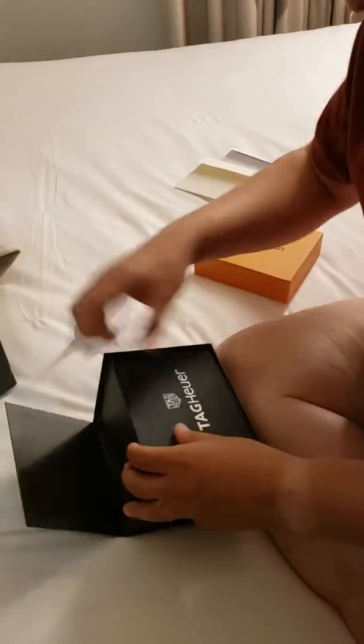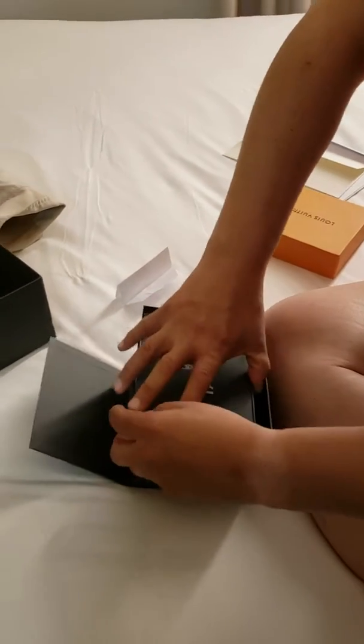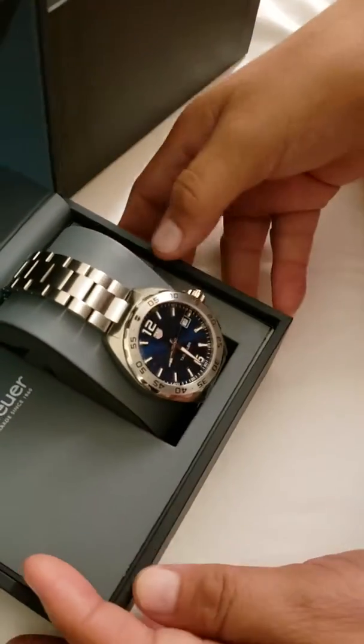Just what I always wanted. Oh, there's something else inside? Let's see, what else? Oh, what is that?